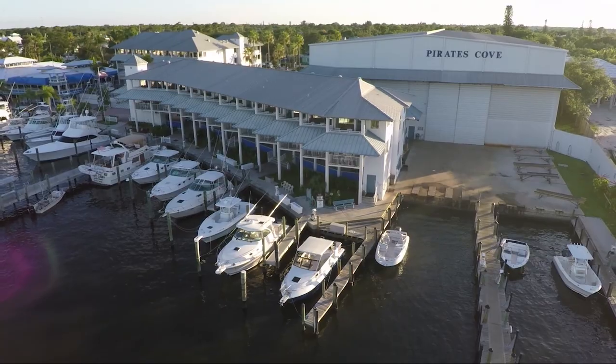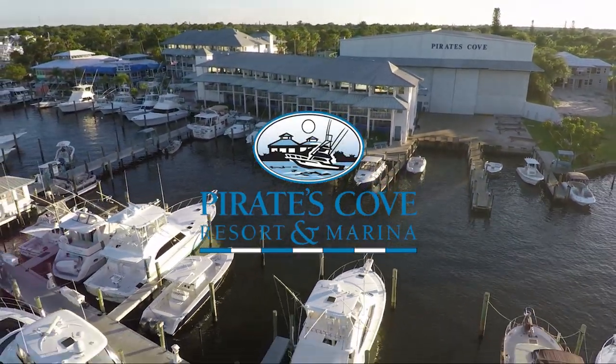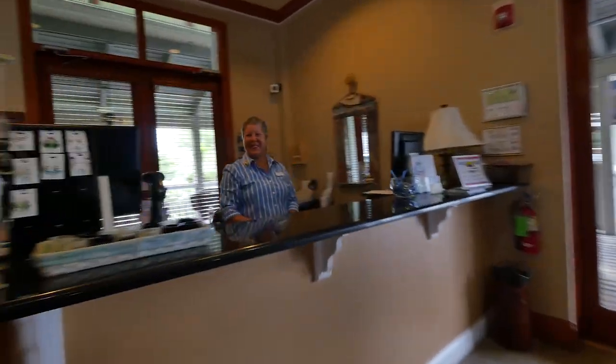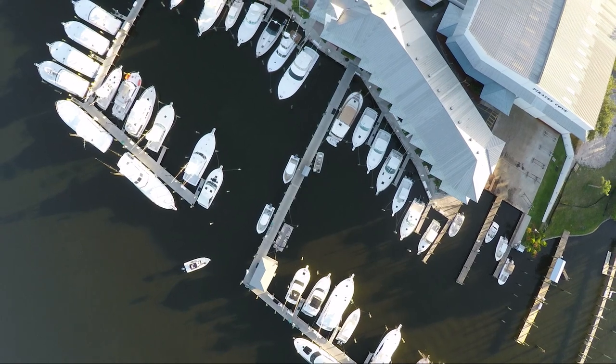We'll see you next week on another episode of Florida Sportsman Best Boat. When filming, the cast and crew docked and dined at Pirates Cove Marina in Stuart, Florida — family-owned and operated, featuring 50 renovated rooms, an outstanding restaurant, and a full-service 50-slip marina.